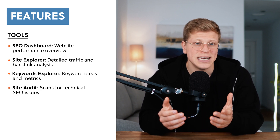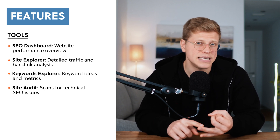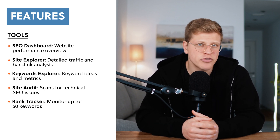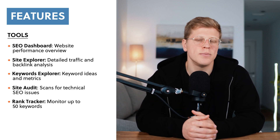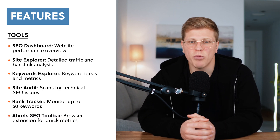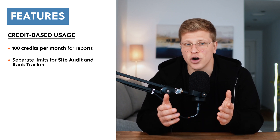You also get Site Audit, which scans your website for technical SEO issues such as broken links, missing meta tags, or slow page speeds. Fixing these issues can help your website perform better. Rank Tracker is another valuable tool, allowing you to monitor up to 50 keywords and track how they perform over time. Finally, the Ahrefs SEO toolbar is a browser extension that gives you quick access to metrics while browsing the web. The plan is credit-based, meaning you get 100 credits per month to use across the tools. Tools like Site Audit and Rank Tracker don't use these credits since they have their own separate limits.